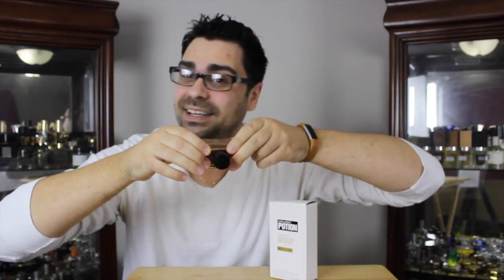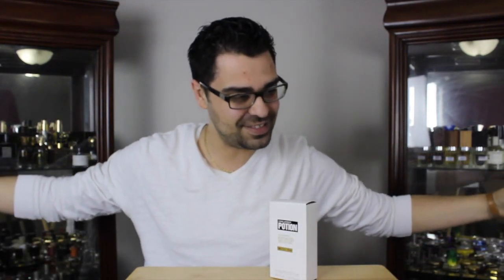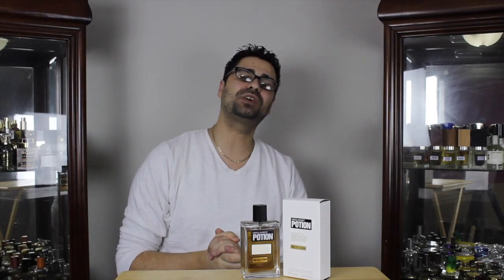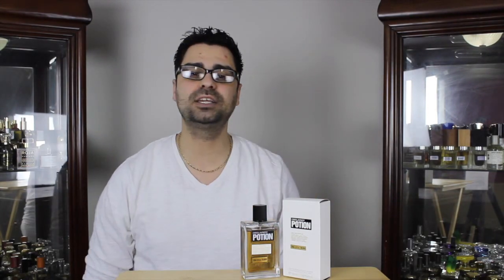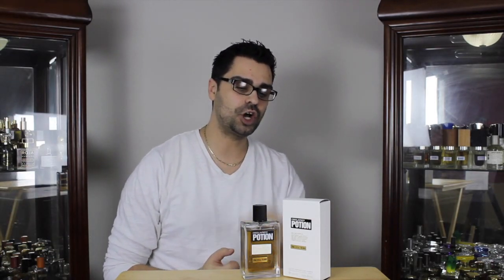It's always great to find a hidden gem in the designer fragrance world. Cinnamon lovers, let's get together and celebrate Potion. Hey YouTube Fragrance Family, welcome to another Robes08 Fragrance Review. Today I'm going to be reviewing a designer house — not only a designer house, but a Canadian designer house right from my backyard. The House of D Squared and their scent called Potion.